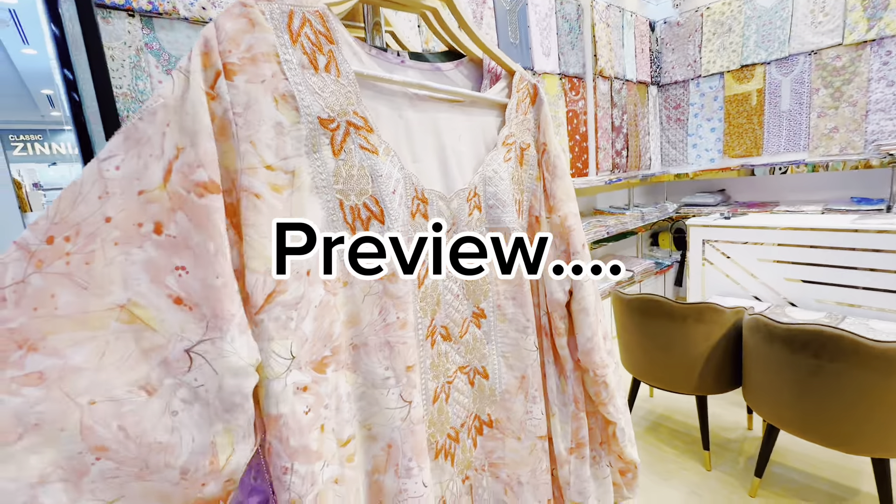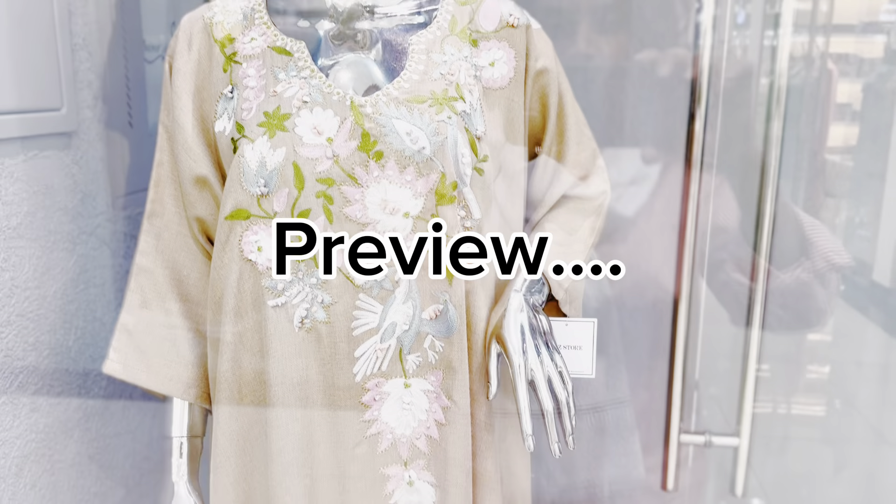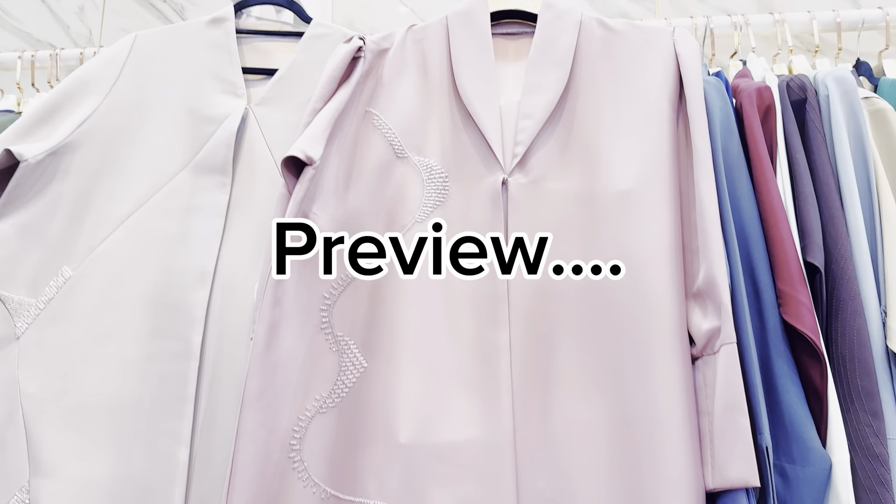What price is this? $3.20. This is another shop where I look at this dress. It's very beautiful. What price is this? $2.50.